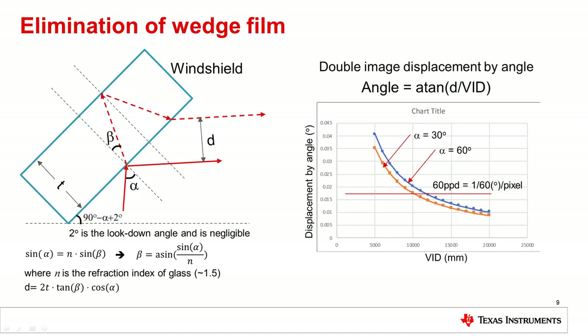Another advantage of designing a HUD with a longer VID is the potential to remove the wedge film from the windshield glass. For traditional HUD systems, a wedge film is required in the windshield to remove the double image due to reflections from both glass surfaces. This can be complicated to implement and increases the system cost of the HUD. If the VID is greater than 12 meters, image displacement of the double image is typically beyond the perception of human vision, and the double image will not be visible. By using a long VID, the wedge film can potentially be eliminated, reducing complexity and system cost.